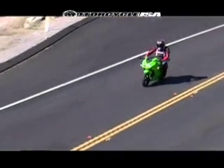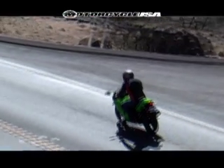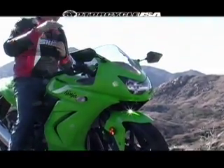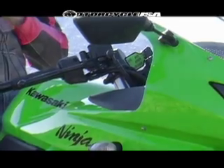The riding position is pretty standard — it's a little sportier than the last one as I recall. The seat kind of slopes forward just a little bit, but the seat is pretty comfortable.